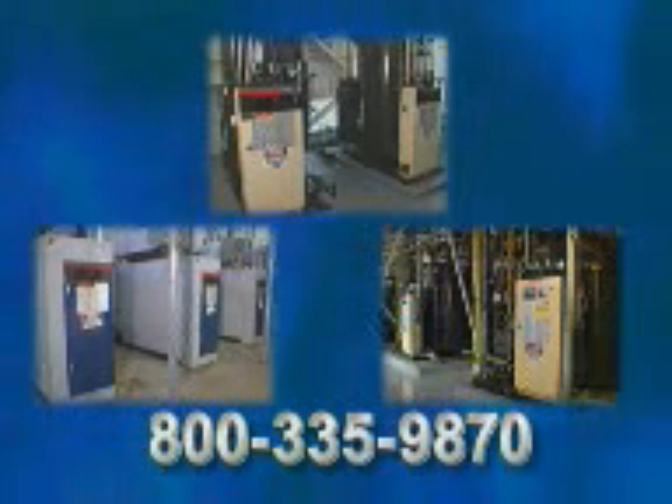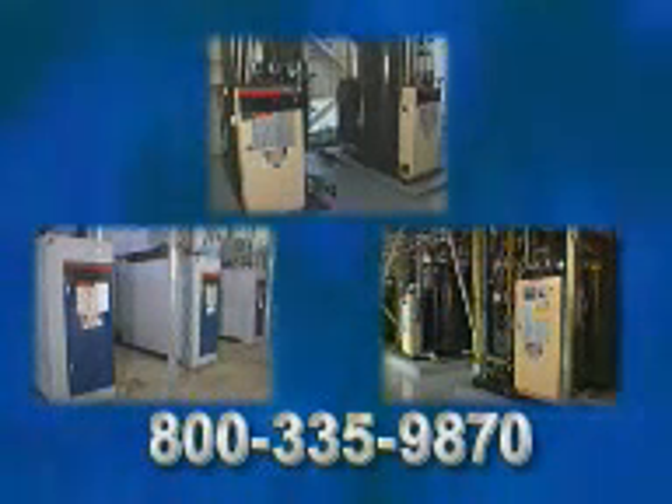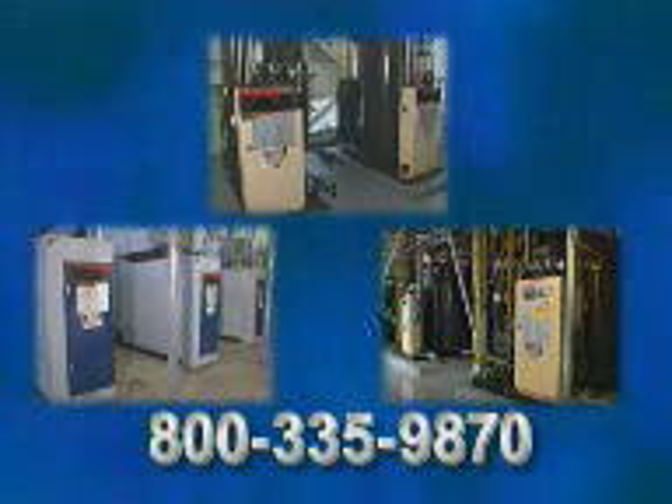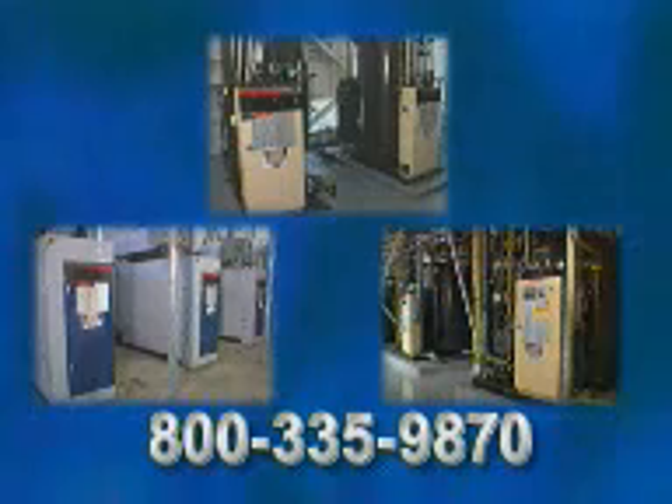For further details, boiler specifications, or fuel savings comparison estimates, please contact your authorized Mira representative or contact us directly at 800-335-9870.